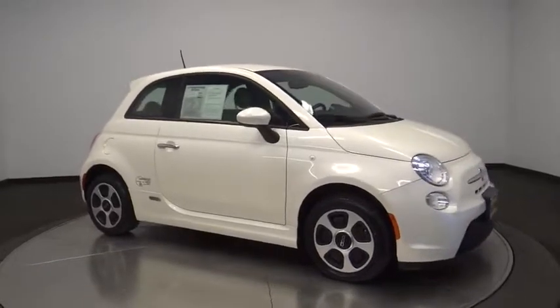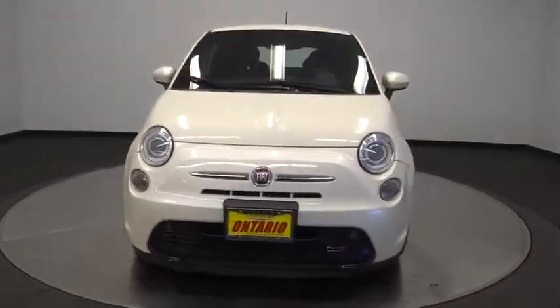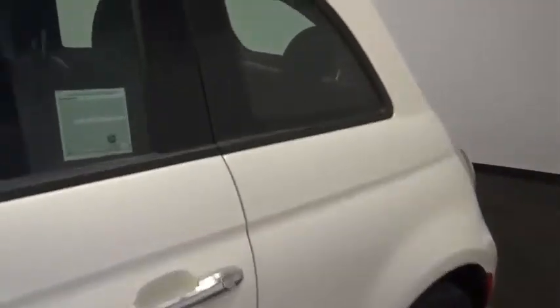Alloy wheels, auto dimming rear view mirror, four wheel disc brakes, cruise control, aluminum wheels, floor mats, AM FM stereo radio, front wheel drive. Searching for a dependable vehicle that looks great too? You've found it, so stop in today.